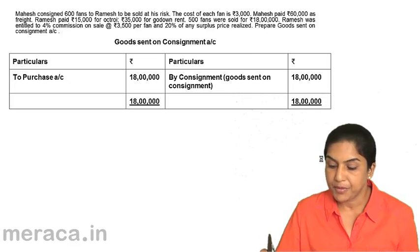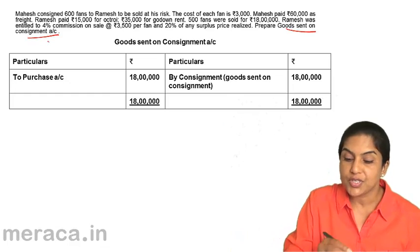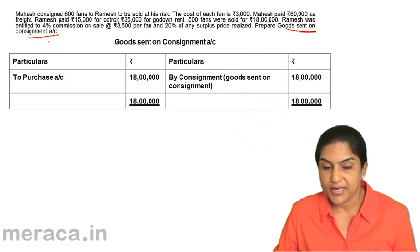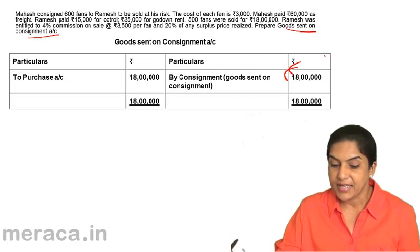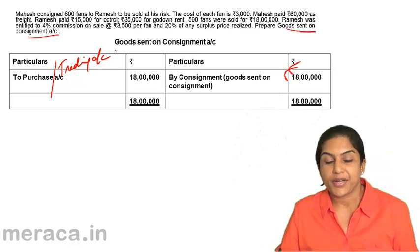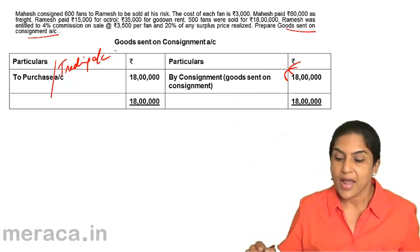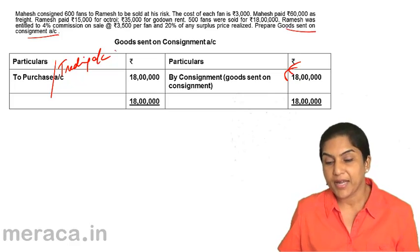The same problem now asks to prepare the goods sent on consignment account. We already had consignment account debit to goods sent on consignment 18 lakh. This is closed by transfer to purchase account or trading account for 18 lakh. This is how the consignment account, consignee's account, and goods sent on consignment account are prepared and closed.